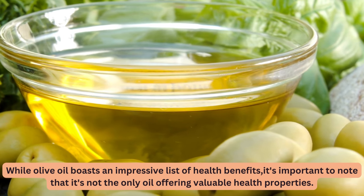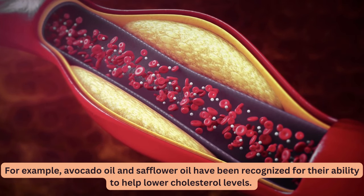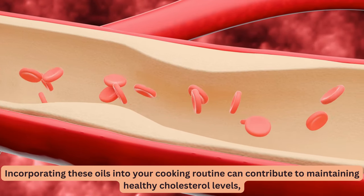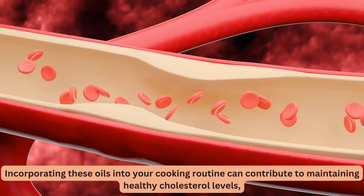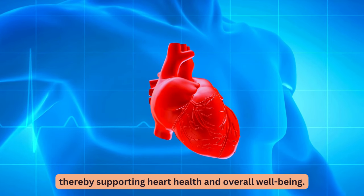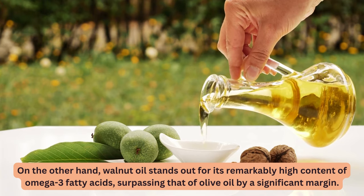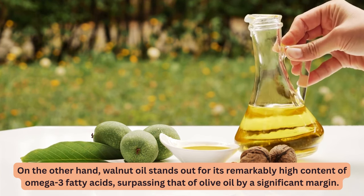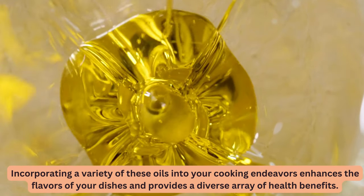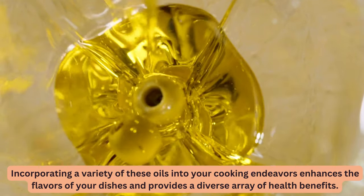While olive oil boasts an impressive list of health benefits, it's important to note that it's not the only oil offering valuable health properties. For example, avocado oil and safflower oil have been recognized for their ability to help lower cholesterol levels. Walnut oil stands out for its remarkably high content of omega-3 fatty acids, surpassing that of olive oil by a significant margin. Incorporating a variety of these oils into your cooking enhances the flavors of your dishes and provides a diverse array of health benefits.